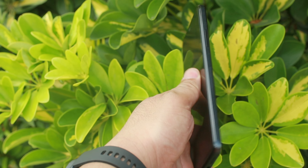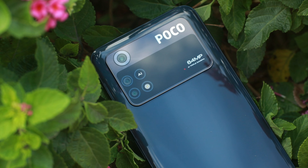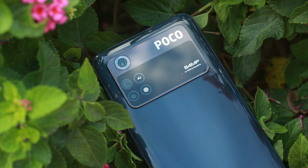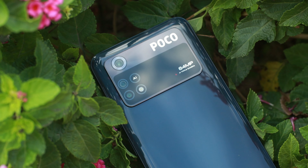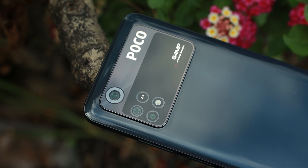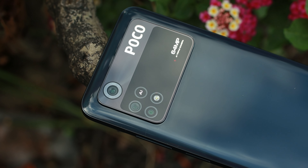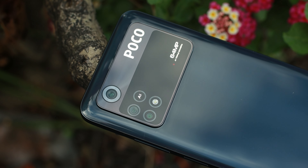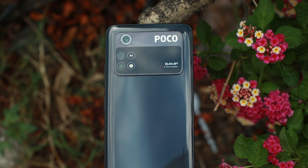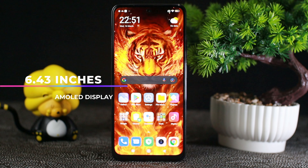Yung design nito is medyo manipis at sobrang komportabling hawakan sa kamay. Yung back panel nito is medyo plastic at may pagkakarbe sa bandang gilid at flat naman sa halos bandang gitna. Pero kapansin-pansin yung camera module nito, halos kamukha ng Poco X Pro 5G. Ang pinagkaiba nila, hindi masyadong bump yung camera module at nakalubog na rin. Yung kulay nito is Power Black — walang masyadong reflection o design, napakasimple lang.